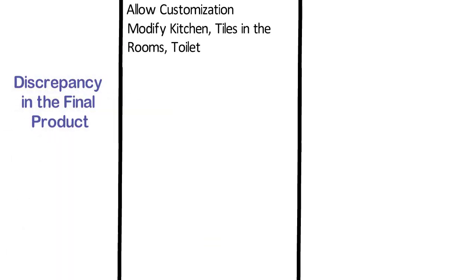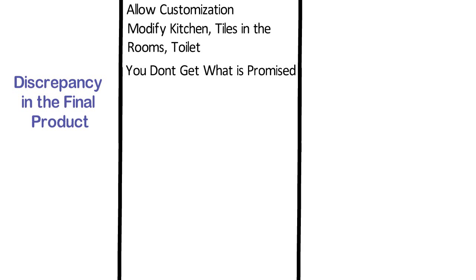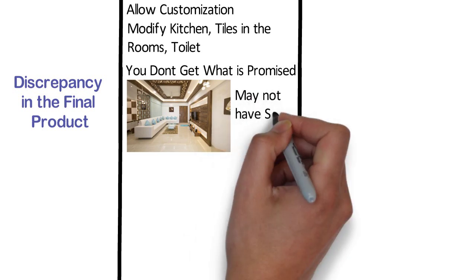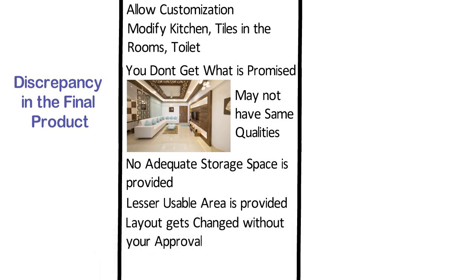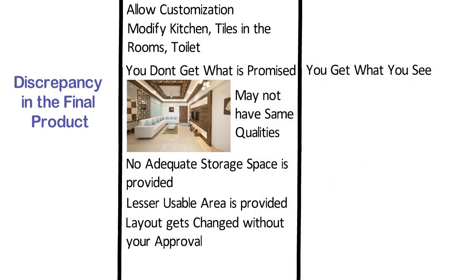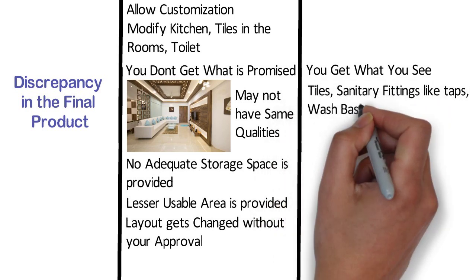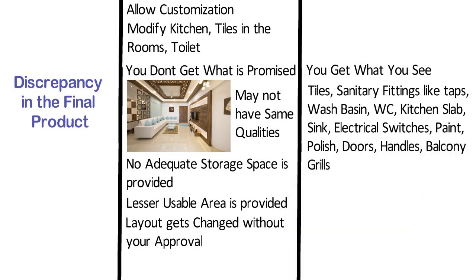Discrepancy in the Final Product. Many times in case of under construction property, you don't get what is promised. When you buy an under construction flat, you are only shown sample flats, and the one you eventually move into may not have the same qualities. Sometimes no adequate storage space is provided, or lesser usable area than promised, or the layout gets changed without your approval. The main advantage of ready to move in property is you get what you see — you can check the quality of tiles, sanitary fittings like taps, wash basin, WC, kitchen slab and sink, electrical switches, paint, polish, doors, handles, and balcony grills.